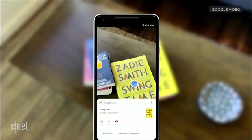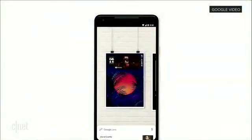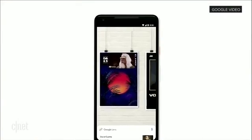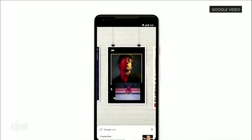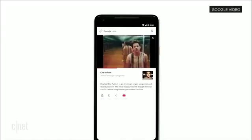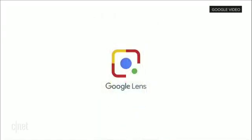In the future, what we want to do is actually overlay the live results directly on top of things like storefronts, street signs, or a concert poster. So you can simply point your phone at a concert poster of Charlie Puth, and the music video just starts to play, just like that. This is an example of how the camera is not just answering questions, but it is putting the answers right where the questions are.